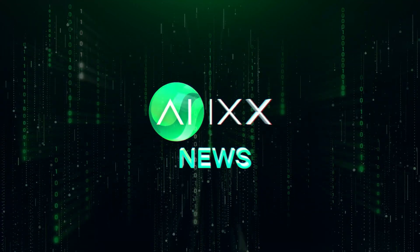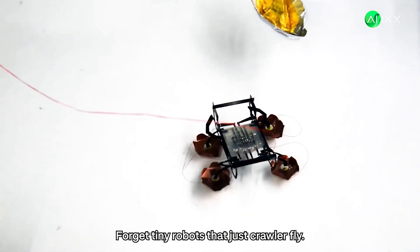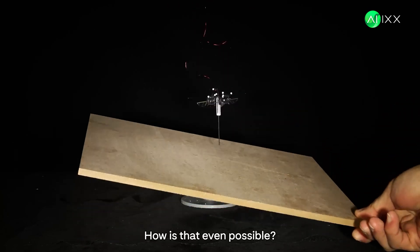This is AIX, your daily dose of AI news. Forget tiny robots that just crawl or fly. Watch this. Did that tiny thing just land on a platform someone was actively tilting? How is that even possible?